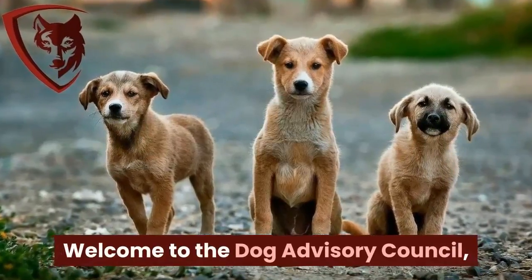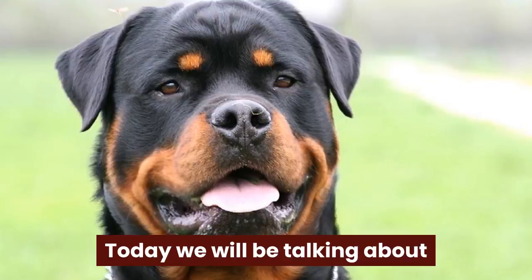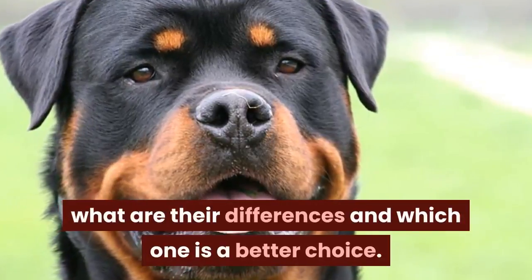Welcome to the Dog Advisory Council, a trusted resource for dog owners and enthusiasts. Today we will be talking about German Rottweilers versus American Rottweilers — what are their differences and which one is a better choice.